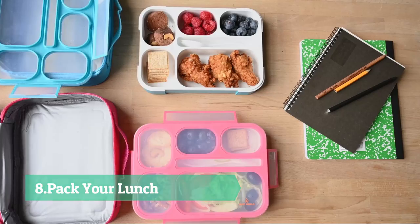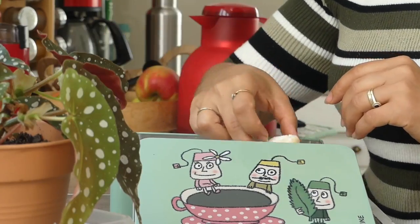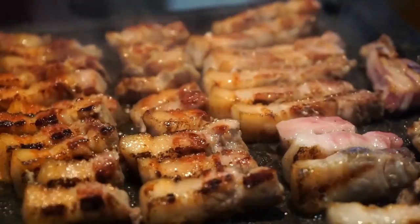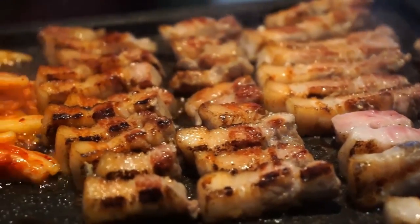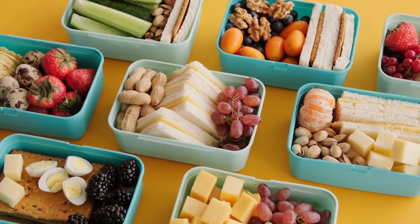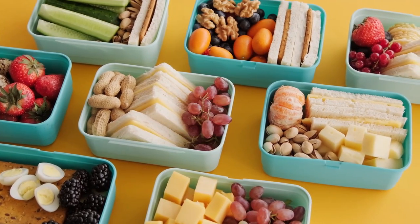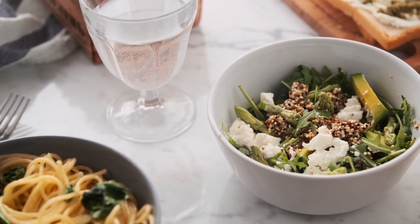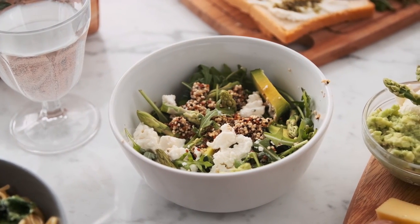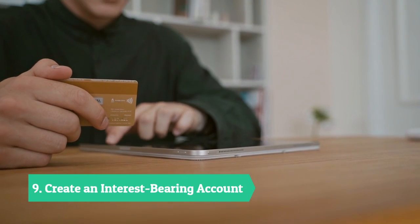Tip eight: pack your lunch. The average household spends about three thousand five hundred and twenty-six dollars on food outside of the home each year — that's two hundred and ninety-four dollars per month. Buying lunch a few times a week may seem harmless, but if buying lunch at work costs seven dollars and bringing lunch from home costs only two dollars, over the course of a year you can create a one thousand two hundred and fifty dollar emergency fund or make a significant contribution to a college or retirement fund.